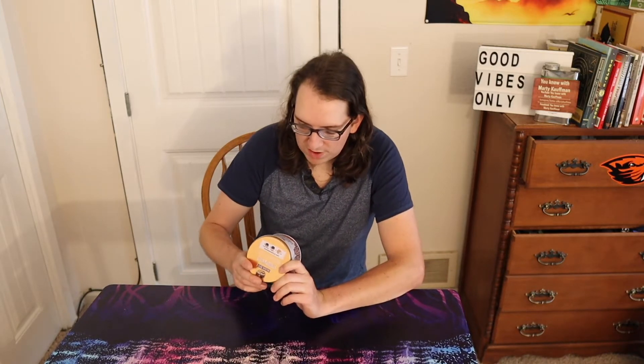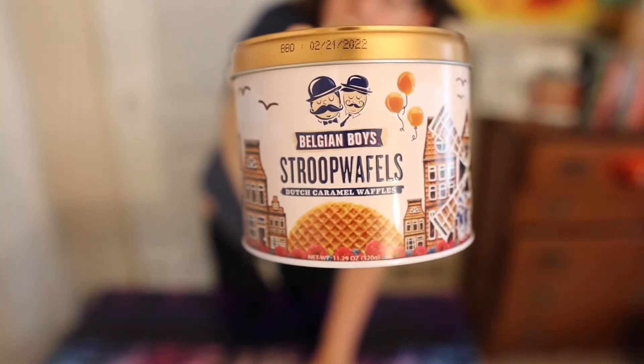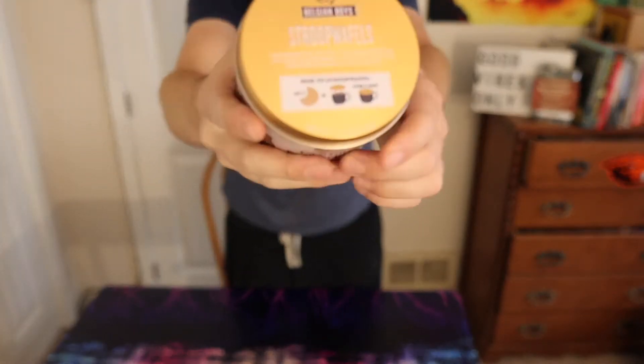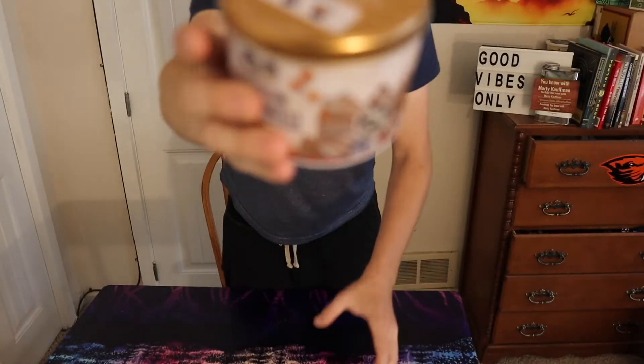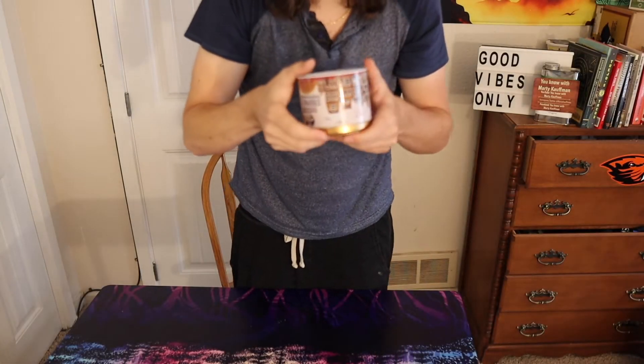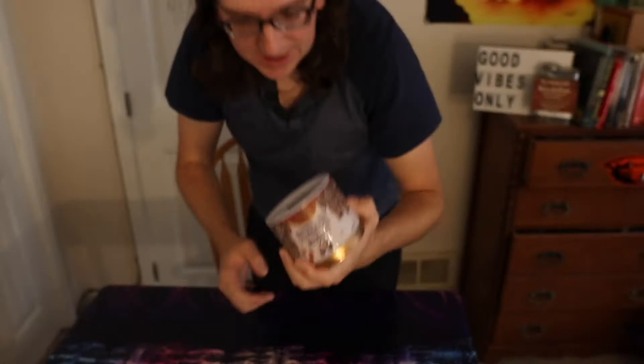It's Dutch caramel waffles, you can see that on the top. We'll show you the nutrition facts there on the bottom. Let's see — it says it's Dutch caramel waffles.